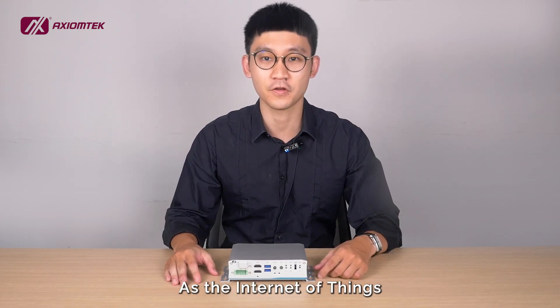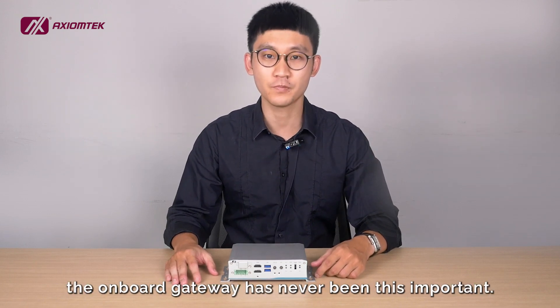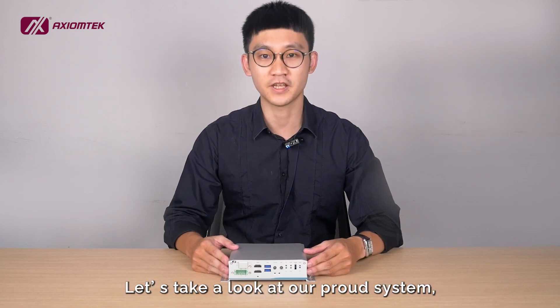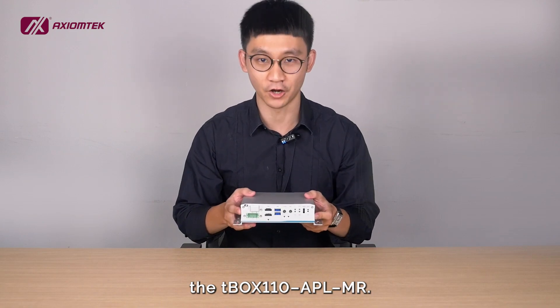As the Internet of Things was introduced to public transportation, the onboard gateway has never been this important. Let's take a look at our proud system, the T-Box 110 APL-MR.